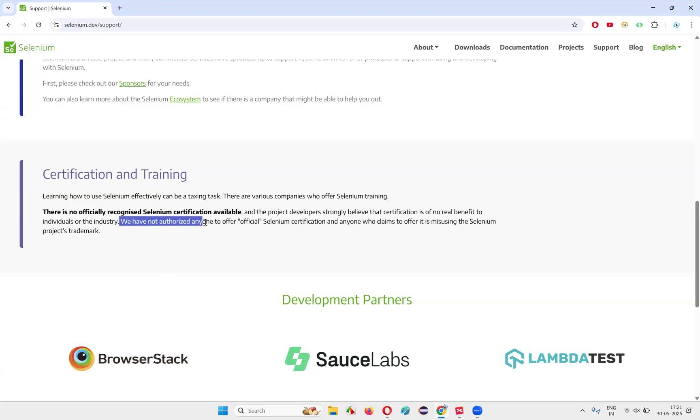What matters is the Selenium automation skill set, not the certification. The companies looking for people don't look for a Selenium certification. They look for whether you can automate applications with Selenium. Practical skills matter, not the certification. The official Selenium website clearly states there is no officially recognized Selenium certificate available. We have not authorized anyone to offer official Selenium certification. If some institute or company is giving you a Selenium certification, they are most likely fake.